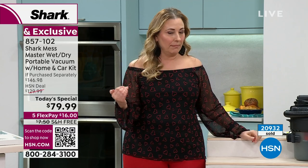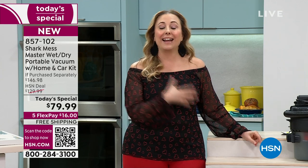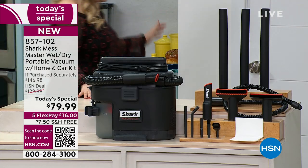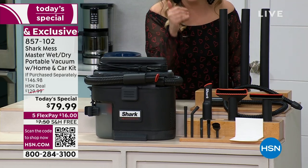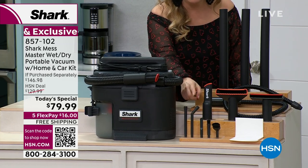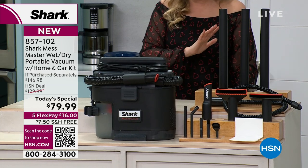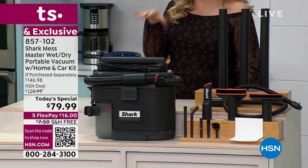Megan supposedly has one more presentation of the Today's Special. Depending on how many sell in the next 10 minutes, we may not have enough for a full presentation. Here's the kit you're getting — all the specialty attachments, the home kit and car kit, including the one Megan showed for getting lint from deep in your dryer. Honestly, even if you just buy it to get the lint, it is worth it just for that.